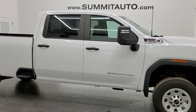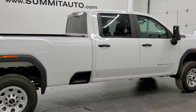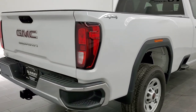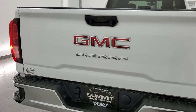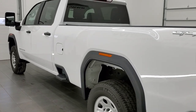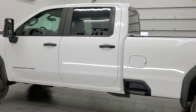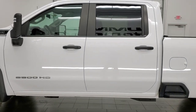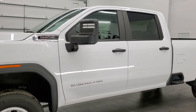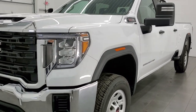This 2021 GMC Sierra 2500 Crew Cab Long Box is stock number 12181Z. We are here at Summit Automotive in Fond du Lac, Wisconsin, your new and used heavy duty truck headquarters. This 2021 GMC Sierra has the 6.6 liter V8 gas engine which pumps out 401 horsepower. This truck has been fully safetied and inspected by our service shop with a fresh oil and filter change, all fluids checked and topped off — 100% ready to go.